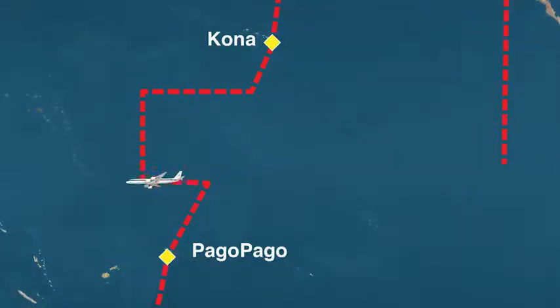Yesterday we had a really exciting flight. We came from Kona in Hawaii and we flew across the equator and came down to American Samoa.